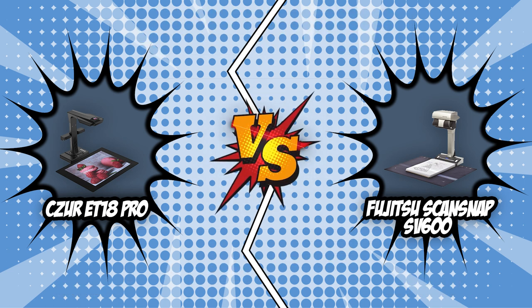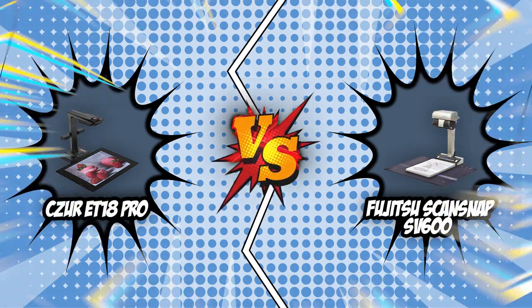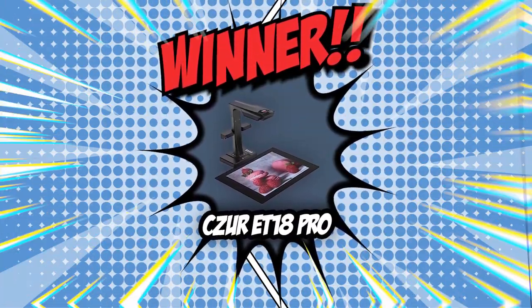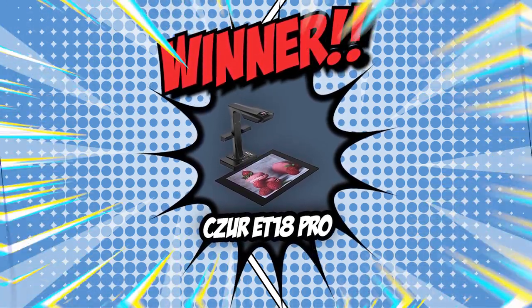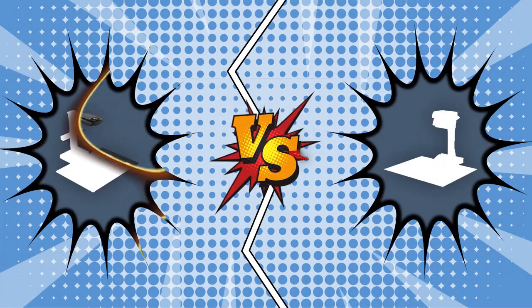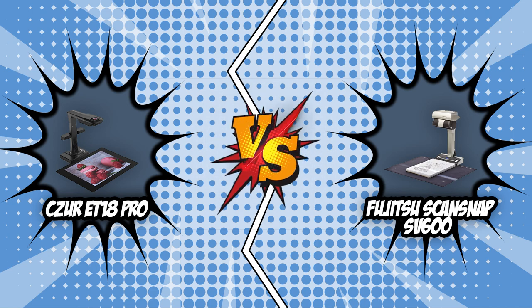Even though it was a very tough fight, the ET18 Pro beats the SV600 by a narrow margin of one point. As much as we would like to keep going on about the wonderful features these document scanners offer, there can only be one victor today. And the ET18 Pro has already claimed its throne, as it waits for yet one more battle with another formidable opponent. And there you have it folks, the battle between the Czur ET18 Pro and the Fujitsu ScanSnap SV600 has finally ended.